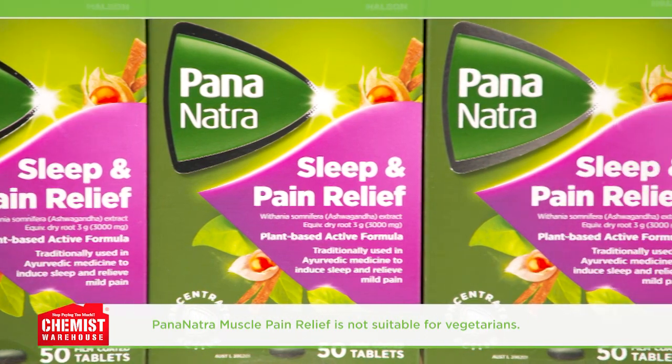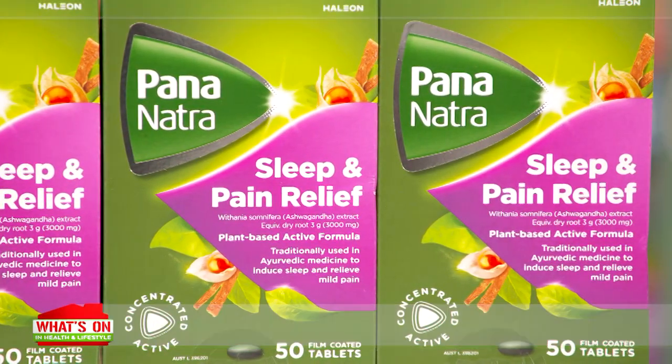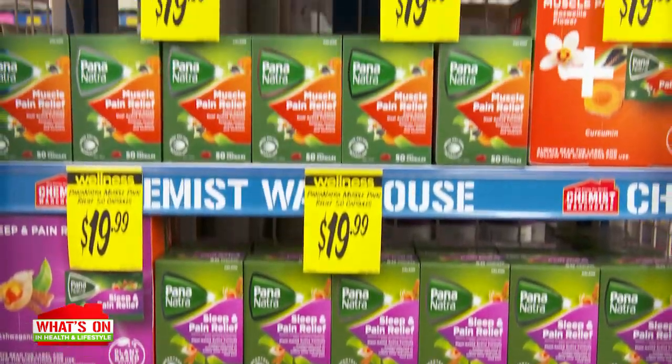That's right, Brodie. The active in Pananatra Sleep and Pain Relief contains an extract which has been traditionally used in Ayurvedic medicine to provide naturally derived pain relief. What I love about this, Carla, is that it's like Pananatra taps into nature's power. So true, Brodie. And they have done it through plant-based active ingredients. The formulas unlock their natural analgesic properties.